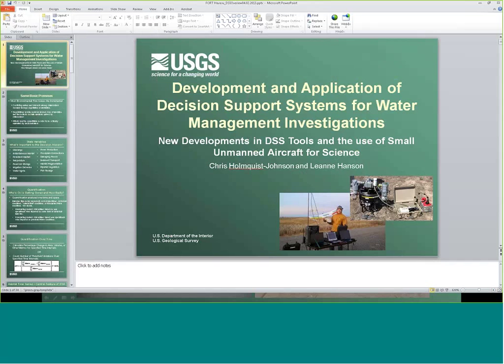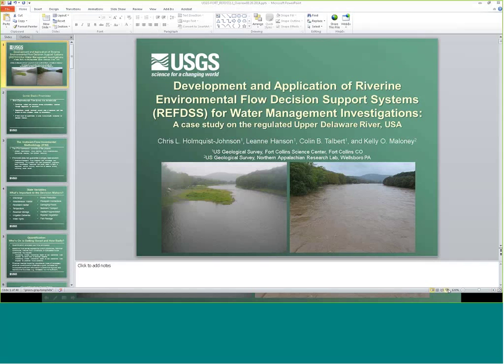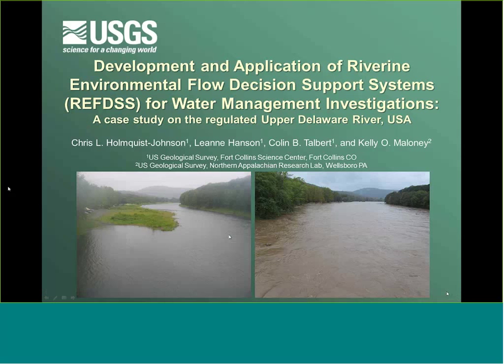Good afternoon, everyone. Welcome to a Desert LCC — Desert Landscape Conservation Cooperative Webinar. This is Amy Roberson, the science coordinator for the partnership. I want to welcome you all today, with a special welcome of course to our presenters. We're very excited to have them here today.